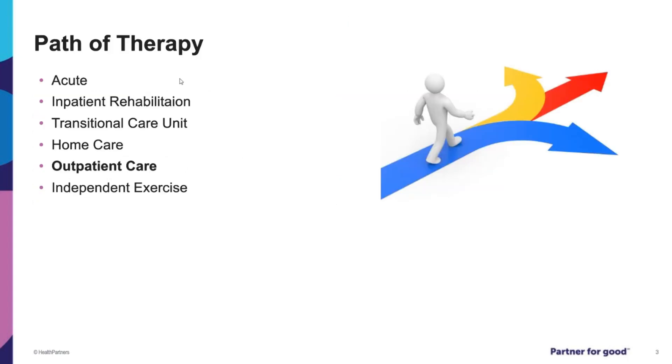The general path of physical therapy after stroke begins in the hospital while you are in the acute stages. A physical therapist will come to your room and usually perform exercises for strength and balance. Many patients who have experienced a stroke will then qualify for an inpatient rehab stay — an intensive program that consists of three hours of therapies each day, including physical therapy, occupational therapy, and speech therapy.